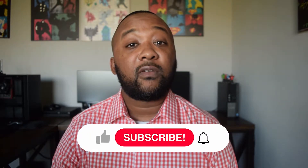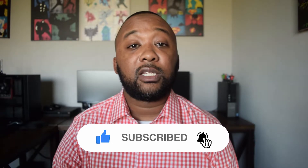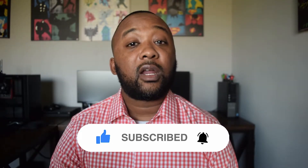Before we get started on all the electric vehicle updates, make sure you hit the like button as well as subscribe to the channel. Make sure you stick around to the end of the video where I reveal a couple of all-electric cars that are scheduled to come out in 2021.